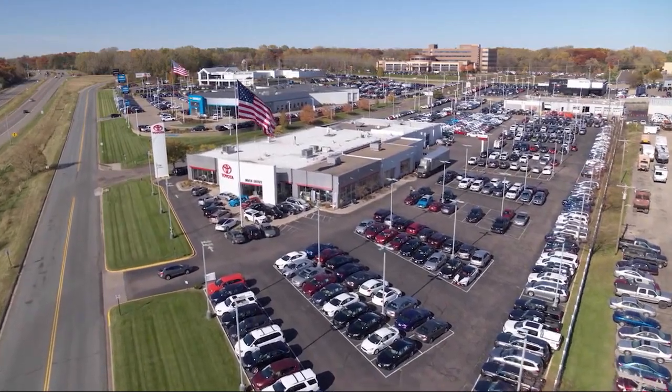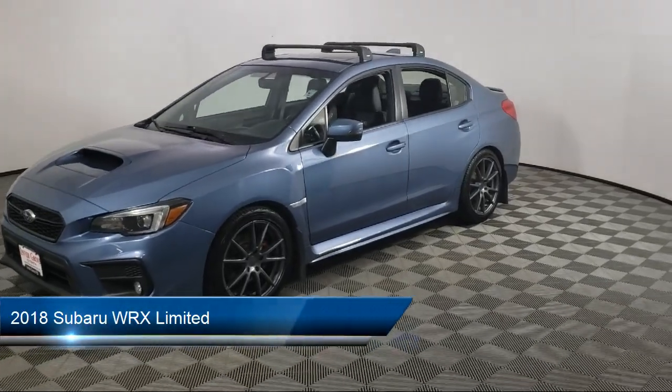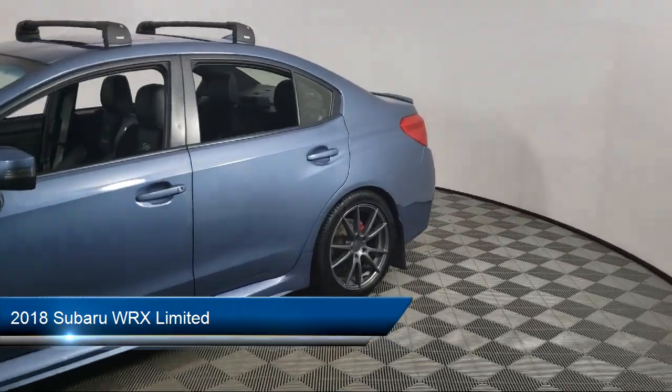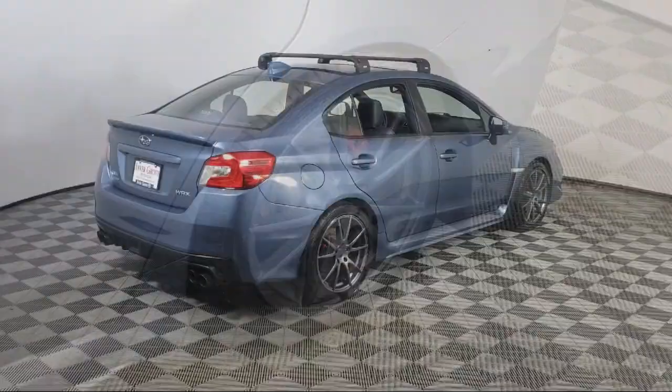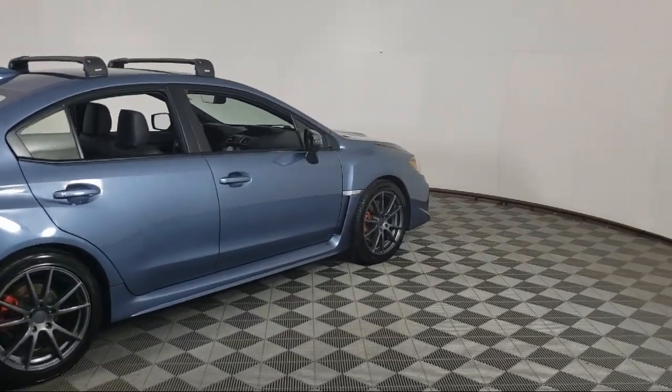Invergrove Toyota welcomes your interest in one of our great vehicles that comes equipped with leather seating, all-wheel drive, remote trunk release, rear spoiler, keyless entry, air conditioning, traction control, CD player, power windows, cruise control, and much more.